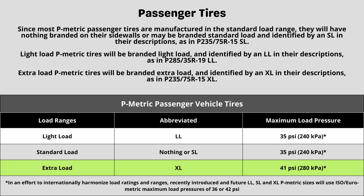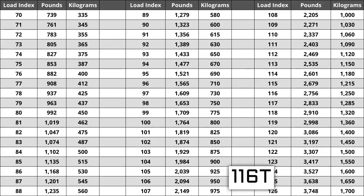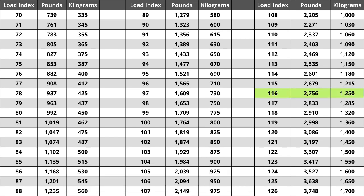Now let's talk about load index and speed rating. Next to your tire size you will see a number and letter combination like 116T. The number 116 is the load index — the number relative to the weight capacity of the tire. The higher the number, the greater the load carrying capability. Load index ranges from 0 to 150. If you are replacing your tires, they have to be the same or higher load index, never lower. For example, if your current load index is 116, a tire with a load index of 119 would work, but not one with a load index of 113. A lower load index increases the likelihood of bubbling and eventually blowing out. For this tire, a load index of 116 represents a weight capacity of 2,756 pounds or 1,250 kilograms.